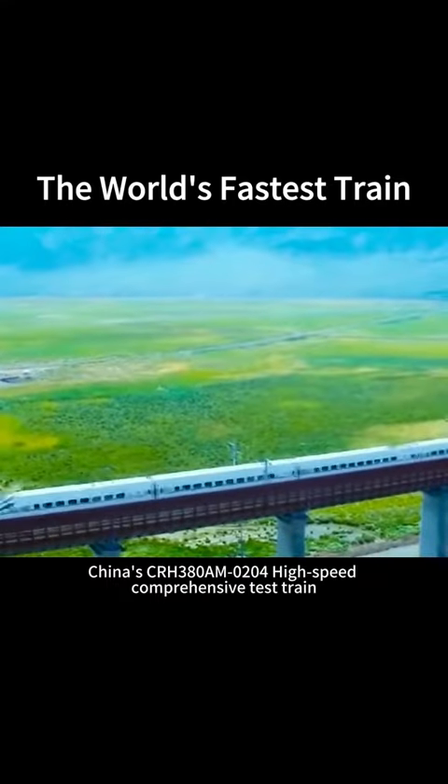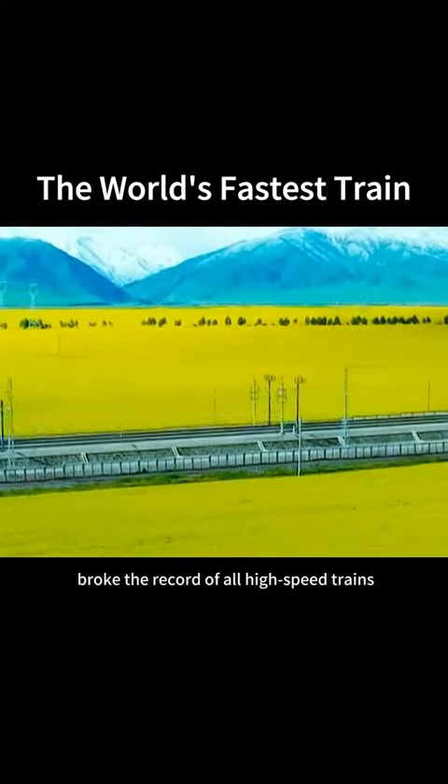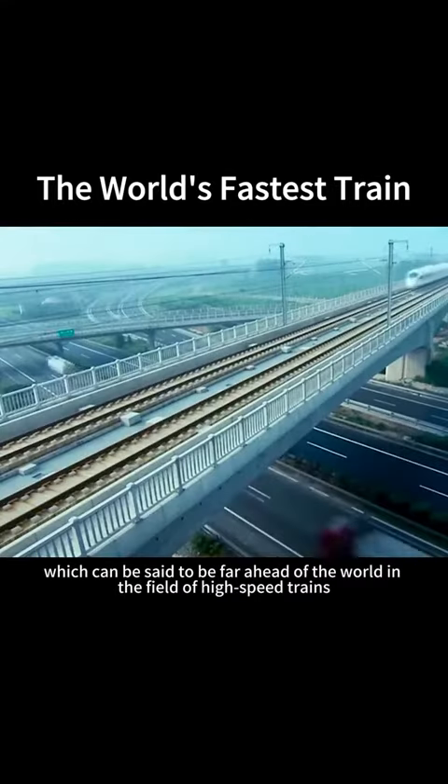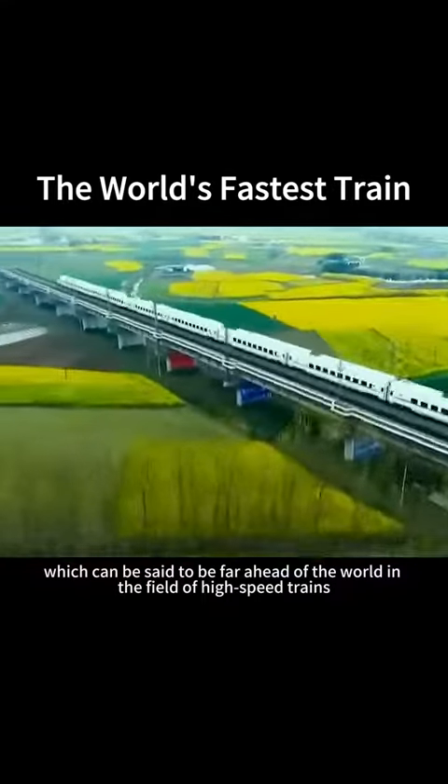However, not long ago, China's CRH380AM0204 high-speed comprehensive test train broke the record of all high-speed trains, with a speed of 605 km per hour, which can be said to be far ahead of the world in the field of high-speed trains.